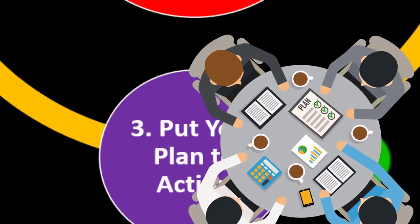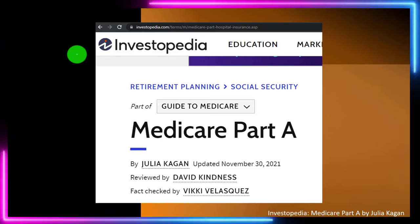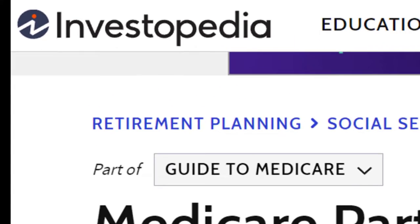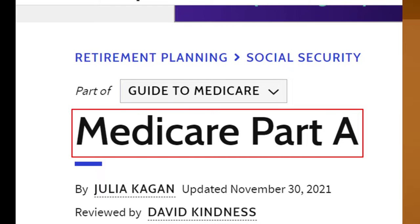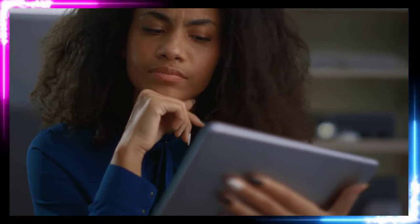Develop a plan to reach your goals, put the plan in action, review the results, and repeat the process periodically. Most of this information can be found at Investopedia Medicare Part A. Take a look at the references and resources and continue your research from there.